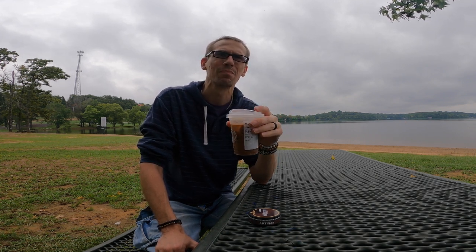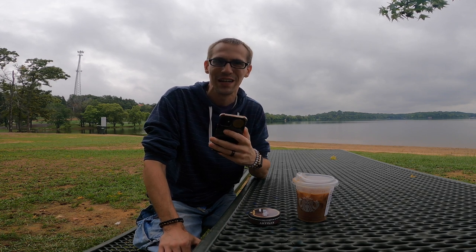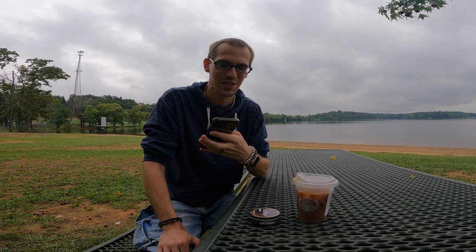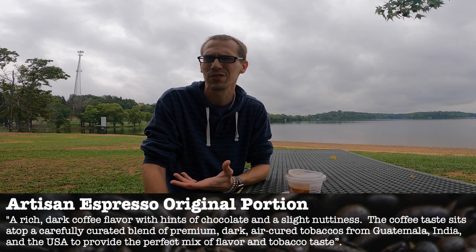This isn't bad. I wouldn't drink coffee all the time because it's not really my thing, but for what we created here it's not awful. Earlier at Starbucks I texted my teenage daughter a picture of my order and said "I don't drink coffee, wish me luck — does it sound delicious?" All she said was "no." So in teen speak, that's not a drink the teens will go for. But this ties into the snus we're talking about today — an espresso snus — which is why I tried the espresso and added chocolate to match the flavor description.